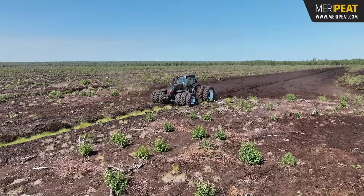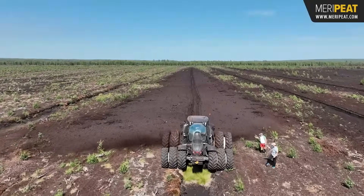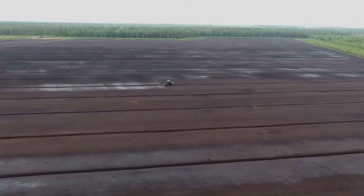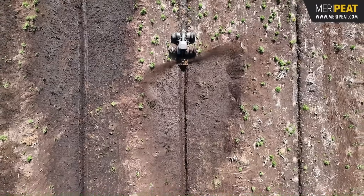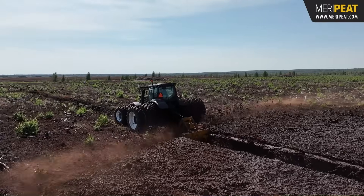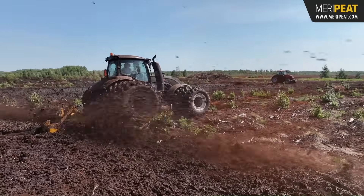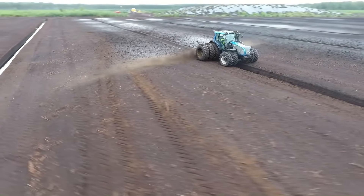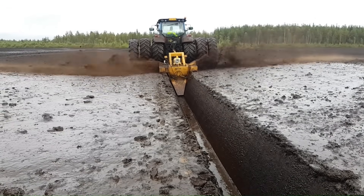The OJK 1.3 throws excavated peat a considerable distance and distributes it evenly across the surrounding strip. Often paired with high-horsepower tractors or track carriers, it is a key piece of machinery for preparing new peat production areas or maintaining existing ones, ensuring optimal drainage and preparing the land for further processing.